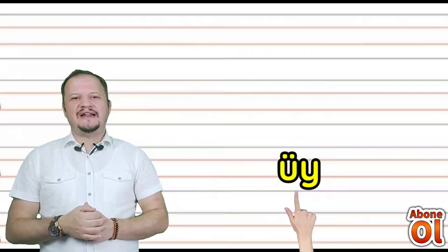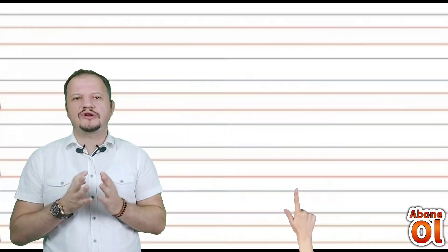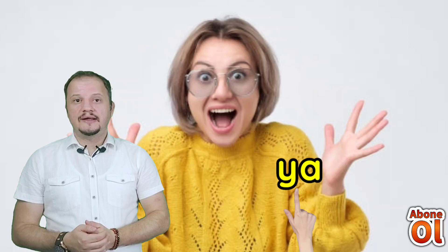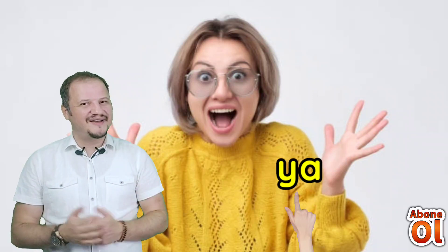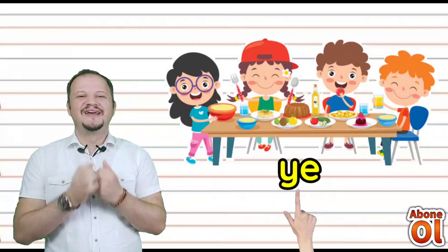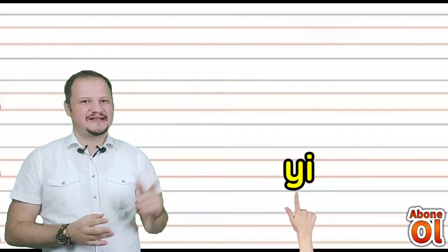Ü sesinin yanına Yi geldi: Ü diye okuruz. Şimdi tam tersini söylüyoruz; önce Yi sesini, sonra sesli harfleri sonuna getireceğiz. Yi sesinin yanına A geldi: Ya. Bazen çok şaşırdığımızda Ya deriz değil mi? Yi sesinin yanına E geldi: Ye — bir şeyi yemek. Yi sesinin yanına Yi geldi: Yi. Yi sesinin yanına O geldi: Yo — bazen hayır anlamında Yo deriz.